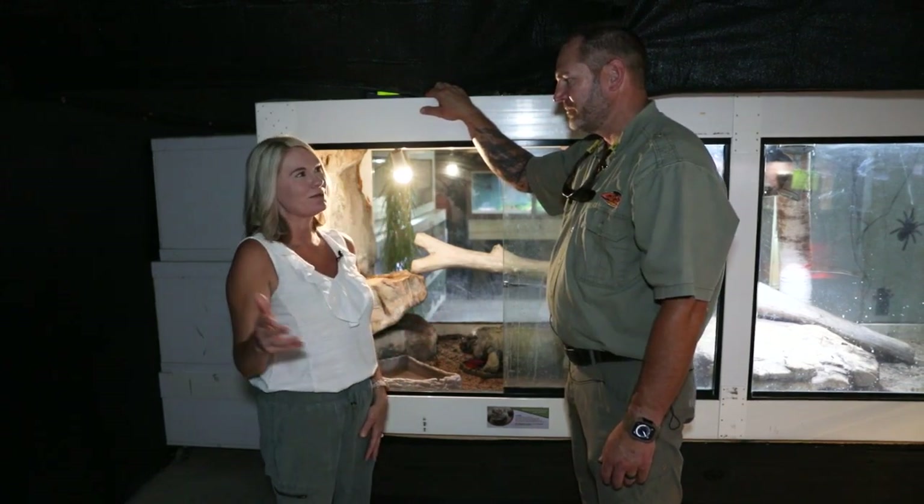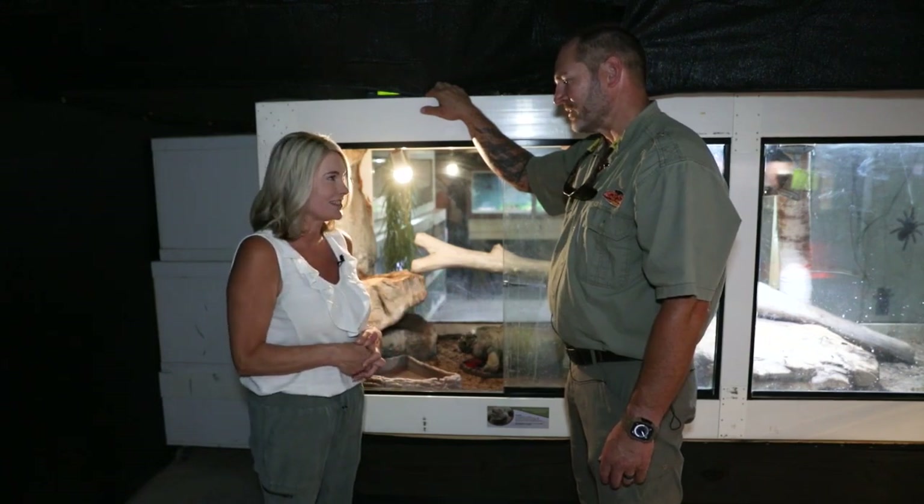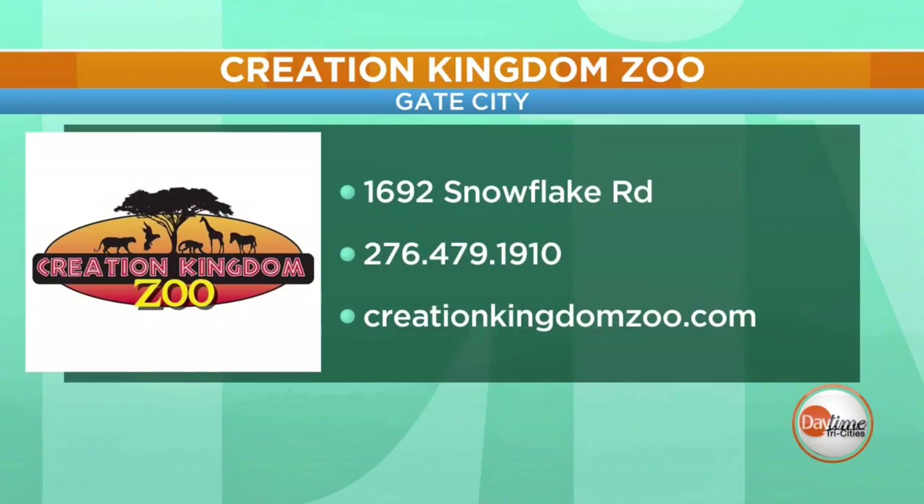Although the walk through the zoo — you have so many different animals from all over. What an educational experience. Love it. All right, to book your visit, go to their website, creationkingdomzoo.com.